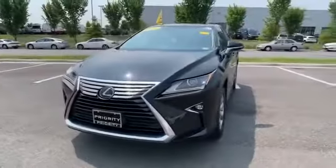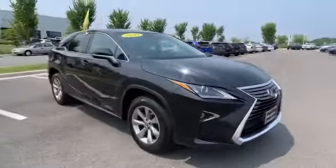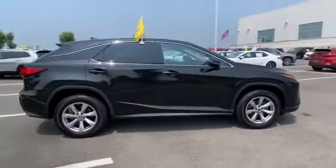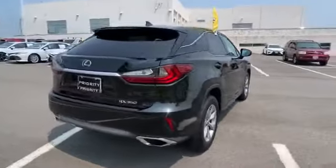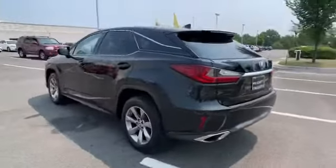2019 Lexus RX with less than 22,000 miles on the odometer. This SUV offers space as well as power and performance. You'll appreciate the high efficiency at a low price, as well as lane keeping assist and side view mirrors with turn signals.